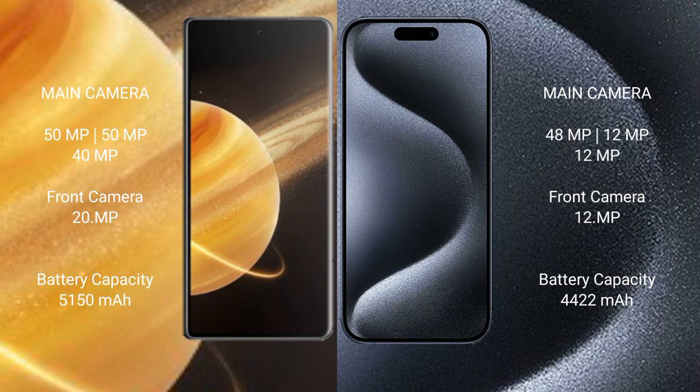The Honor Magic V3 has a 5150mAh battery with 66W fast charging support. The iPhone 15 Pro Max has a 4441mAh battery with 30W fast charging support.